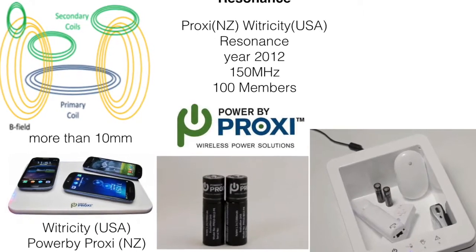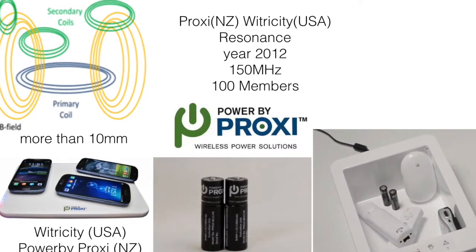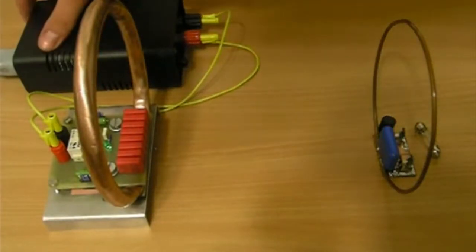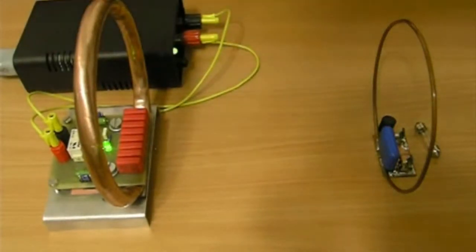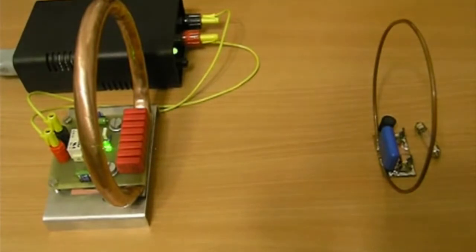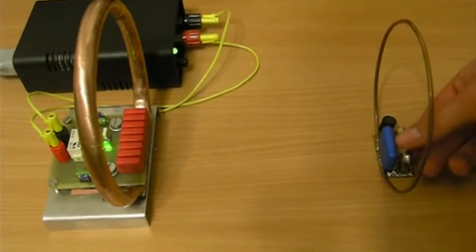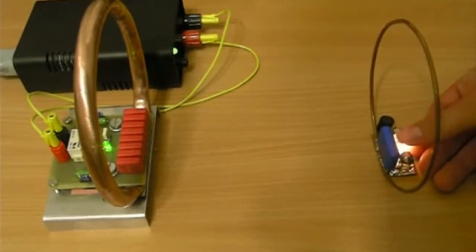The two technologies are actually very similar in that there are two coils for power transfer. The first coil is in the base, which has to be connected to a power supply, and the second coil is placed into the smartphone or smart device.